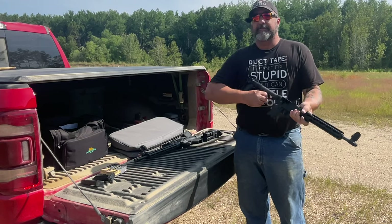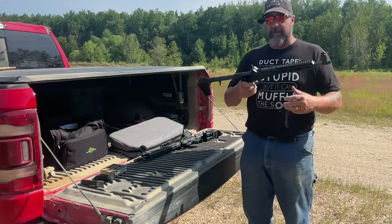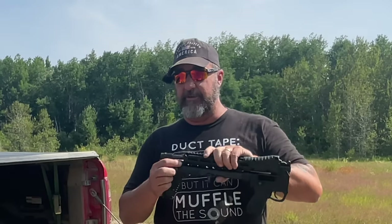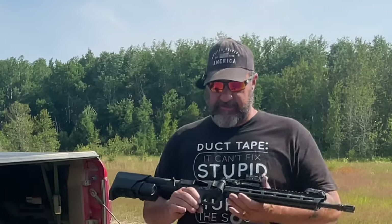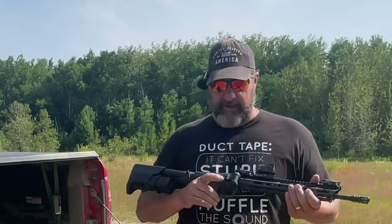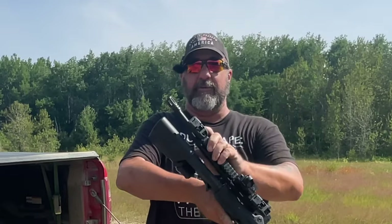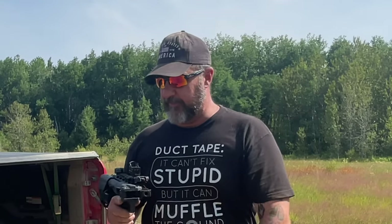Let's talk about folding. The Kel-Tec is currently in the deployed position with an empty chamber. To fold it up, you basically push the trigger guard forward and it folds very simply. To deploy it, you pull the slide lever back. With the Smith & Wesson — also empty and safe — to fold it you push this lever and it folds sideways like a door, which makes it about twice as wide in the folded configuration compared to the Kel-Tec.